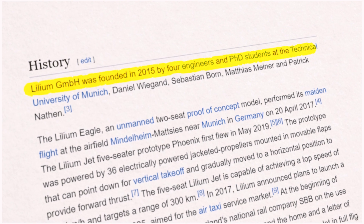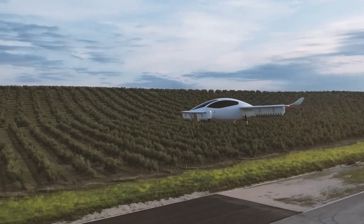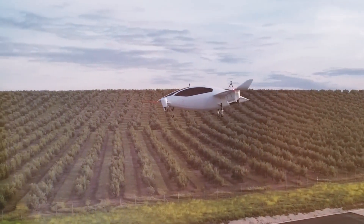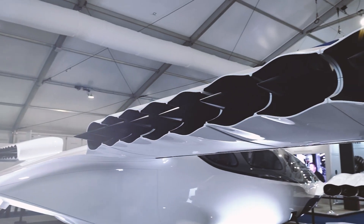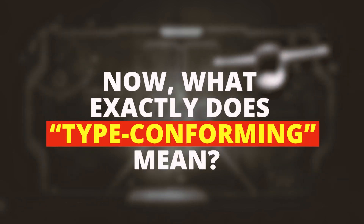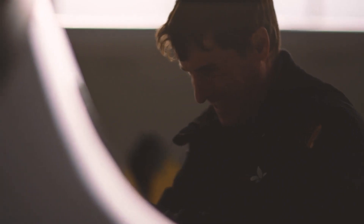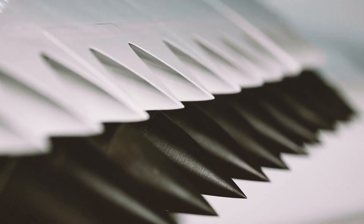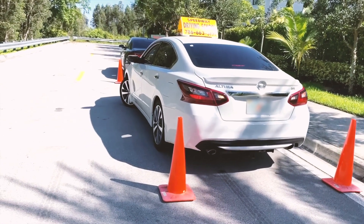In 2015, a group of ambitious dreamers founded Lilium with a bold mission: to create an all-electric jet that could revolutionize urban mobility. Fast forward to August 2024, and the company has officially kicked off production for its first type-conforming Lilium jets. Type-conforming is aviation lingo for jets that meet all the necessary specifications and regulations to fly — think of it as passing your driver's test, but for jets, and it's a much bigger deal than parallel parking.